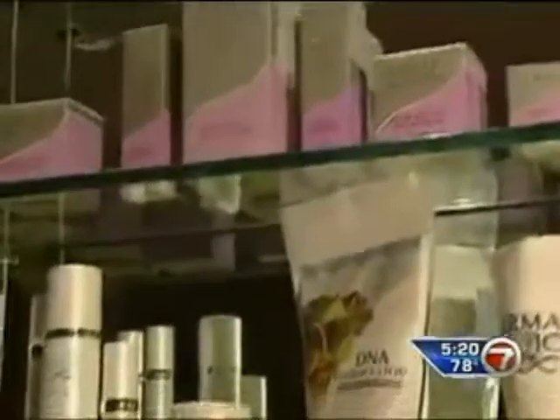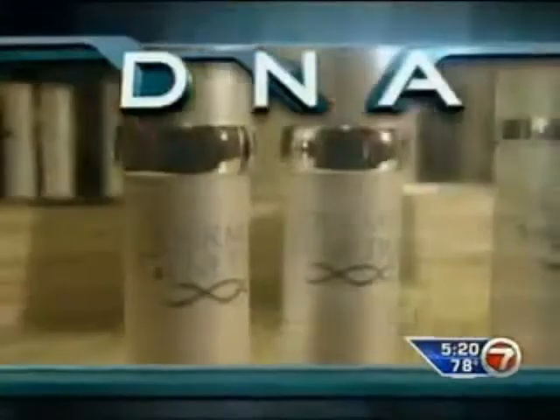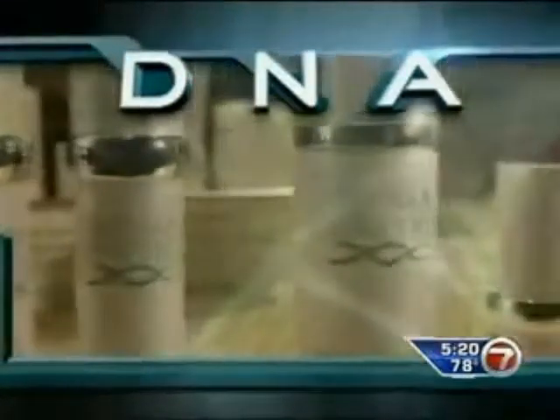So Carrie decided to skip the one-stop shopping and try Derma Genetics, a skin care line based on your DNA. Derma Genetics is a groundbreaking skin care line. They realize that if you could look below the skin and find out genetically how you were different from somebody else, then they could help you repair your skin.